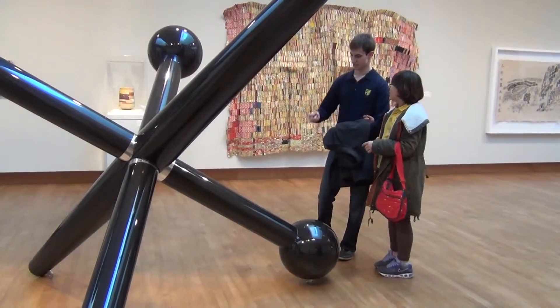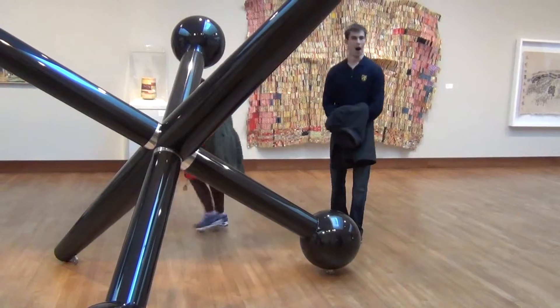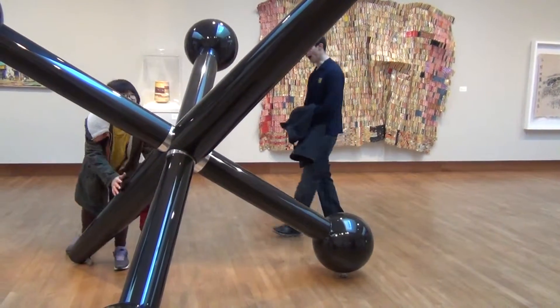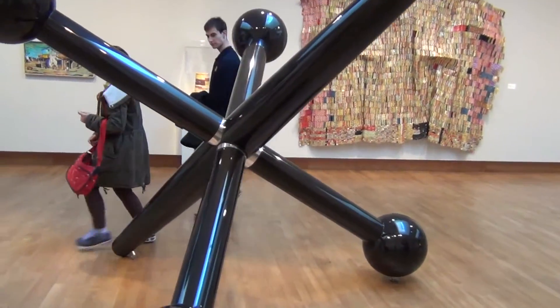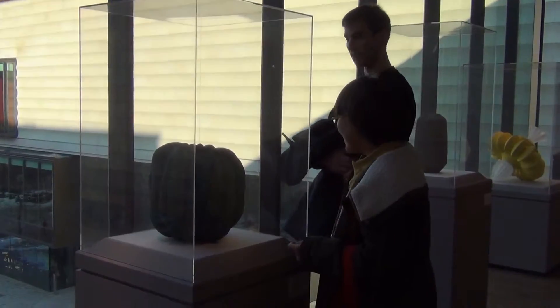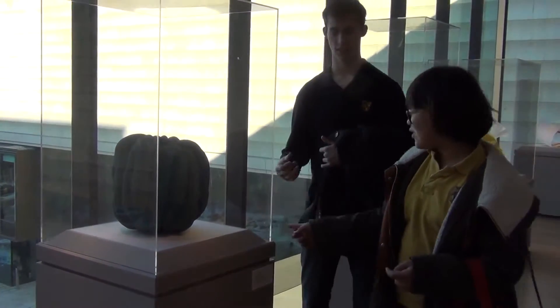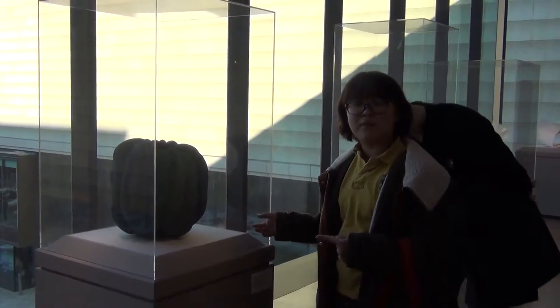How many? One is dancing! It's so big. Oh my god. It's interesting. It's like a cell. It looks like a paprika.